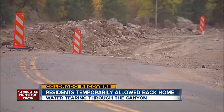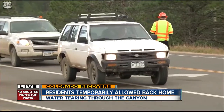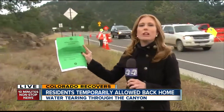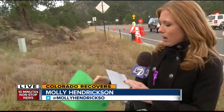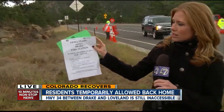Highway 34 between Loveland and Drake is still inaccessible. Some areas, we're told, you can't even walk through — they're simply too dangerous. Information just coming in: next weekend, Rotary volunteers will be available to pick up debris from homes along Highway 34. Also, FEMA will be out in Drake at the fire station on Sunday, October 13th.